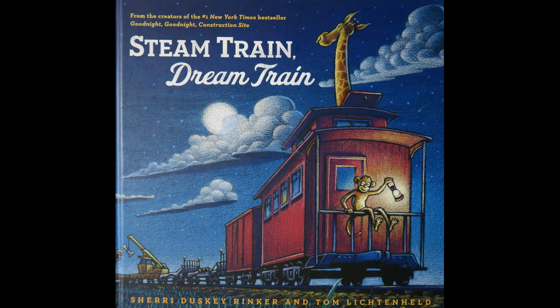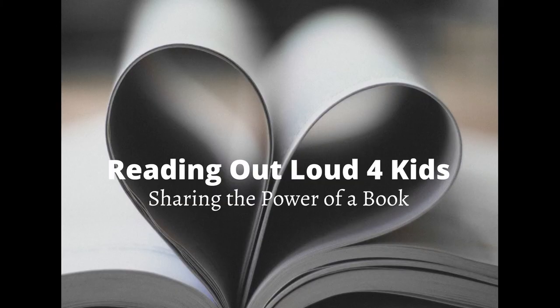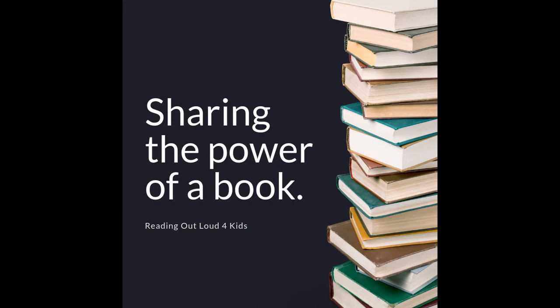Thank you so much for joining me today. I hope you enjoyed this story. If you liked the book a lot and would like a copy of it, there is a link below for you if you would like to buy one. Thank you for watching Reading Out Loud for Kids, and I hope to see you on the next story.